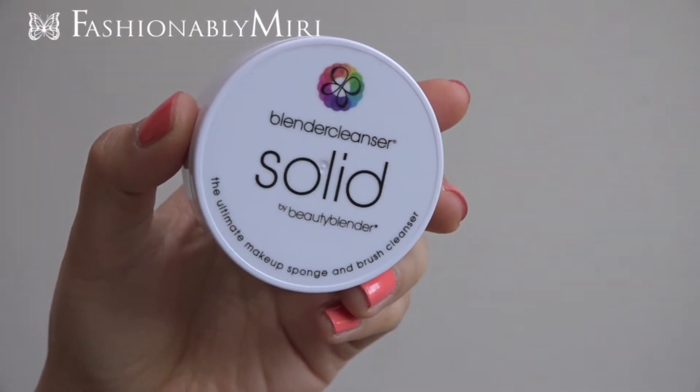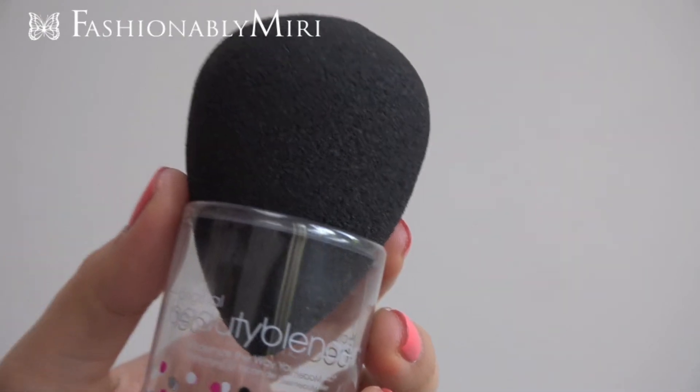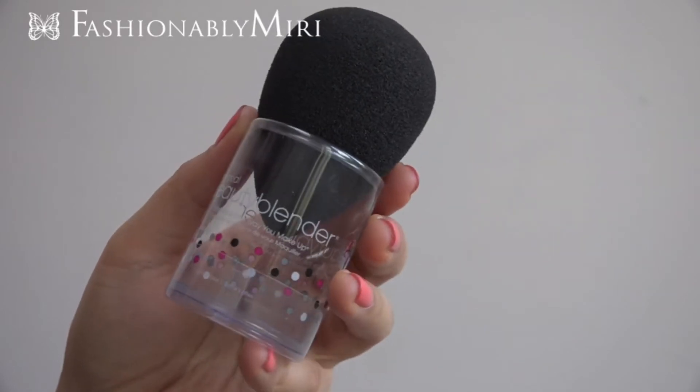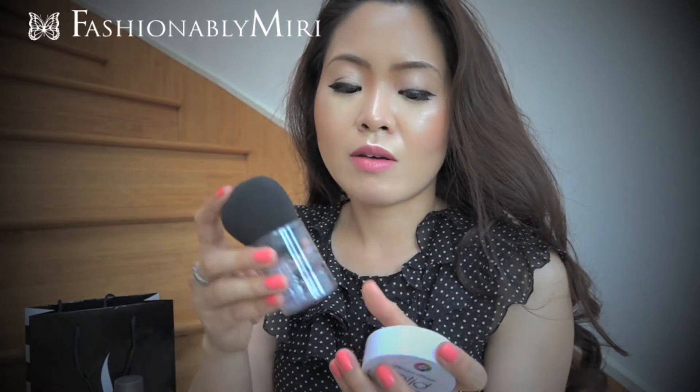I don't like bringing a lot of items in my bag. The next two items I got are these: Blender Cleanser Solid and Beauty Blender. I heard about this a lot — my friend Joanna talked about it and she swears by this product. But to me, this is really overpriced. It's like 20 bucks a piece, maybe 26 in Canada. I was skeptical, but I've seen a lot of videos and a lot of people swear by this item.